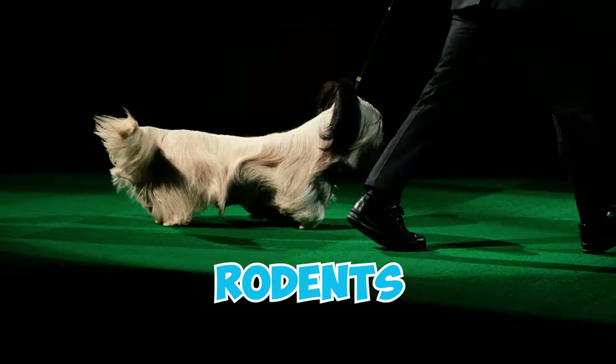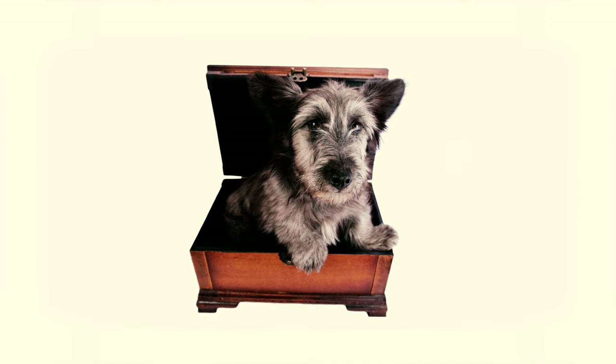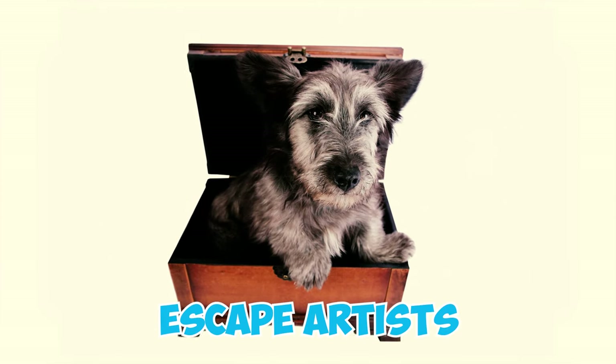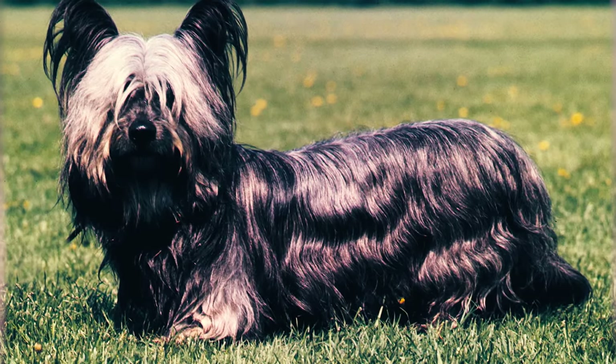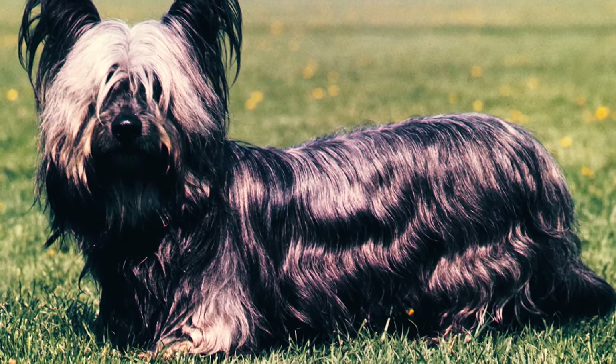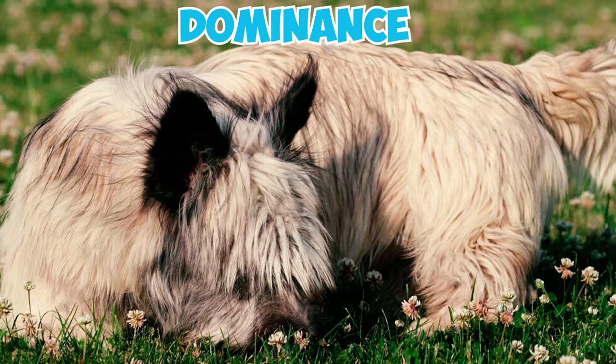So it's always a good idea to keep them on a leash during walks. Number eleven: these dogs are also notorious escape artists, often bolting away from home in pursuit of prey. Having a securely enclosed yard is crucial to prevent accidents and keep them from running off. Number twelve: Skye Terriers can exhibit dominance, especially with dogs of the same sex in the household.